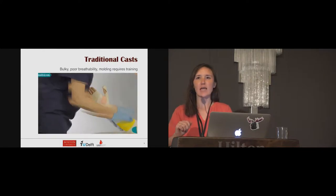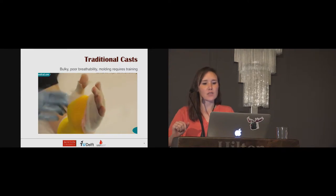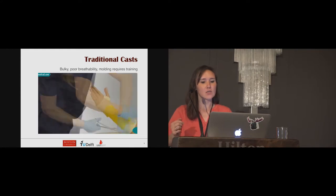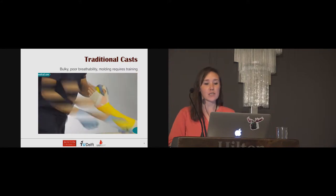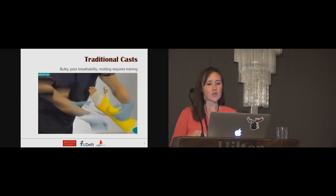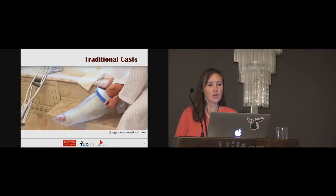Traditional orthopedic casts are typically made from plaster or fiberglass together with a soft inner cotton layer. They often require orthopedic technicians to assist with applying the cast material, and these casts are bulky, not water resistant, and have poor breathability. The skin can become irritated, and in worst case scenarios cutaneous complications can occur. Traditional casts can also make daily tasks very difficult, like taking a shower.